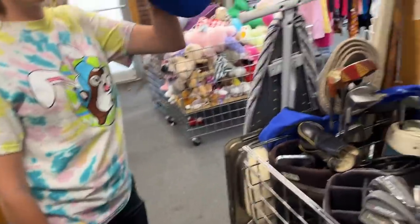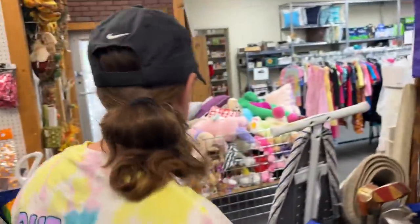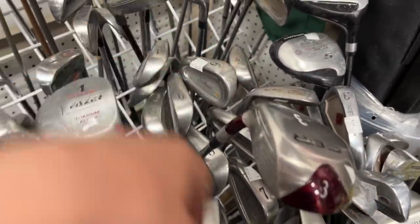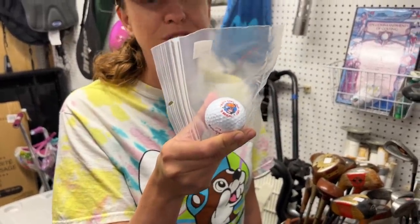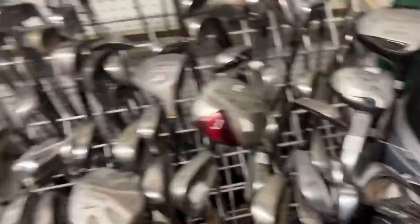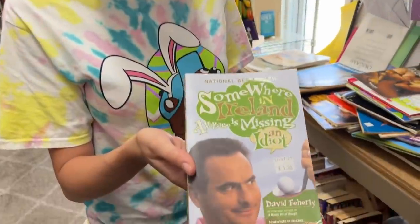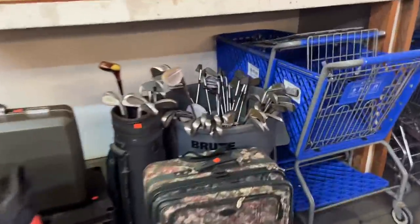It ended up actually being a full set of Titleist 981 DCIs once we went back and looked — four dollars a piece. Five iron, six iron, seven iron, eight iron, nine iron, and pitching wedge. The find of the day though is an Indiana Beach golf ball — 'there's more than corn in Indiana.' The course was on all the time growing up. We've got a complete set of the Titleist irons, a random golf ball, and an armadillo hat — also a four iron I missed counting.